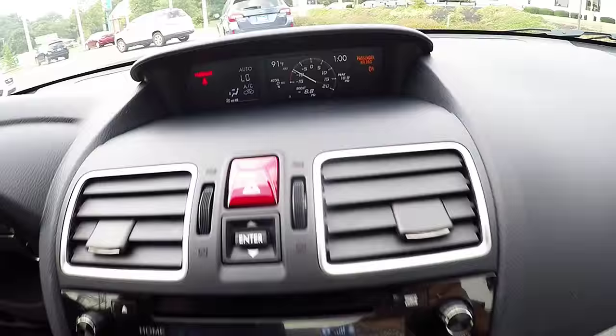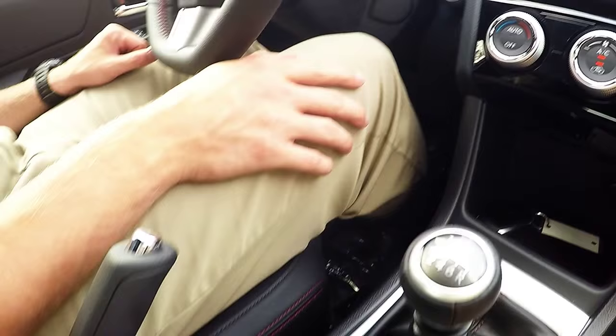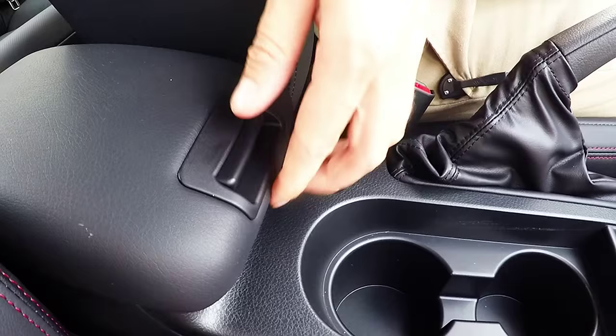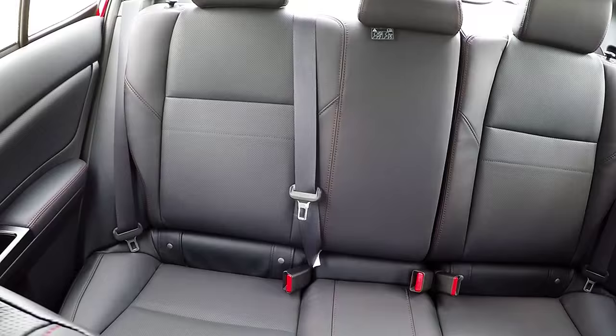Your climate controls are located on the left-hand side. Manual transmission with a push-button start-stop engine. Two center cup holders, heated leather seating, a center console compartment that can lift up for an armrest, as well as two USB ports, auxiliary input, and a 12-volt outlet. Your manual parking brake is also located here.